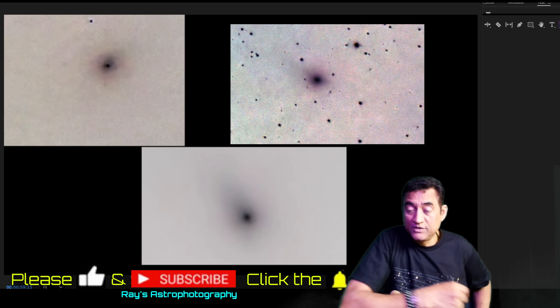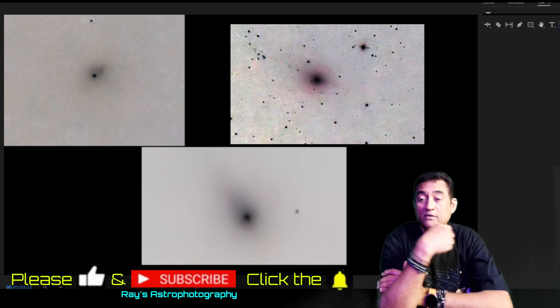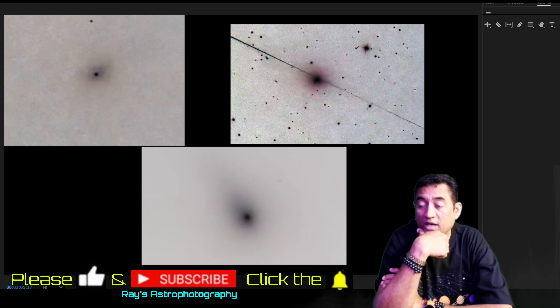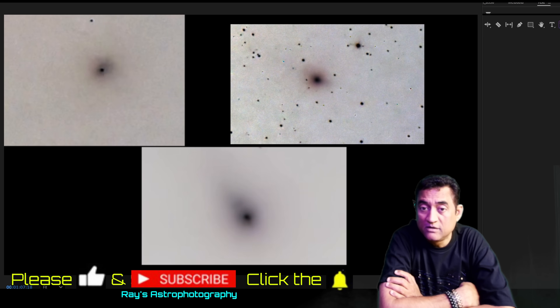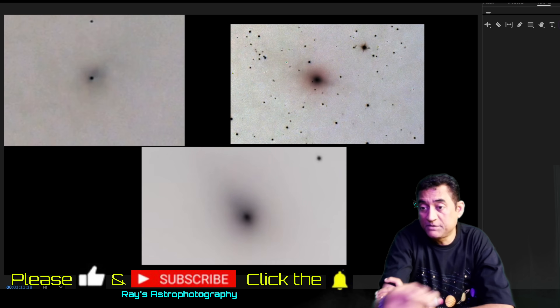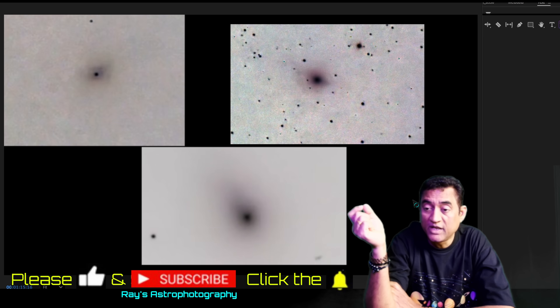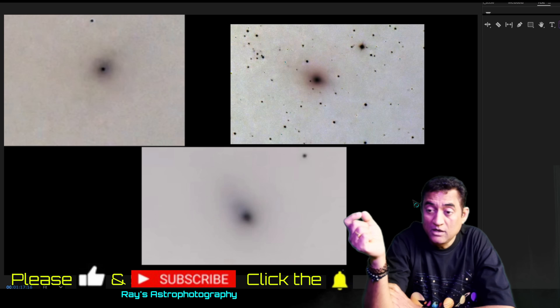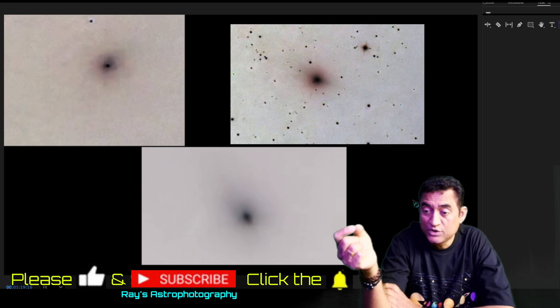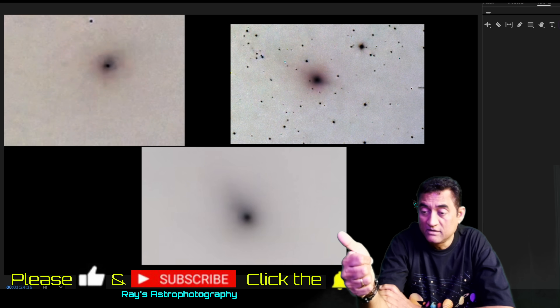I'm going to take more pictures of this comet and keep track of how it behaves as it gets closer to Jupiter. It is going to be very interesting. If you have not subscribed to my channel, please do and click on the notifications button, so whenever I post new videos you'll get a notification. Also give me a like - a thumbs up.